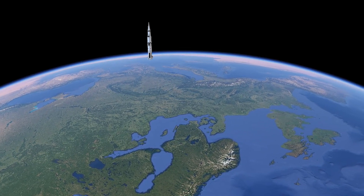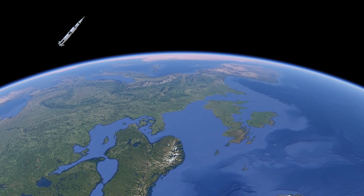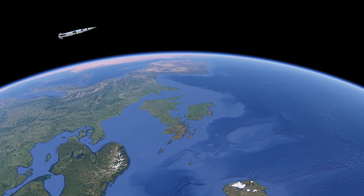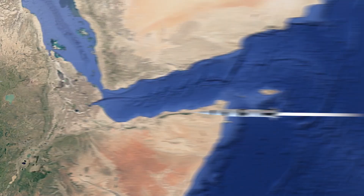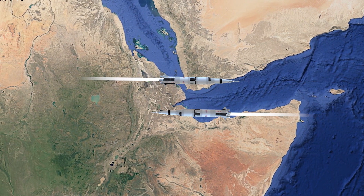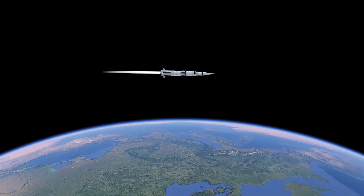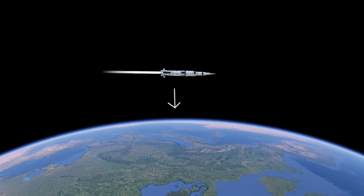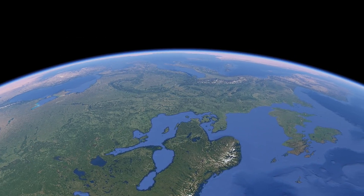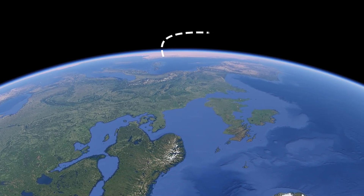If a rocket is launched westward, it not only needs to overcome gravity but also has to counteract Earth's rotational speed, which increases the energy and fuel needed to reach the same orbit. A rocket launched westward may seem fast relative to Earth's surface, but from space it is actually slower than an eastward launch, because it has to fight both gravity and Earth's rotational speed simultaneously. As a result, launching westward requires more fuel and energy to overcome Earth's rotation.